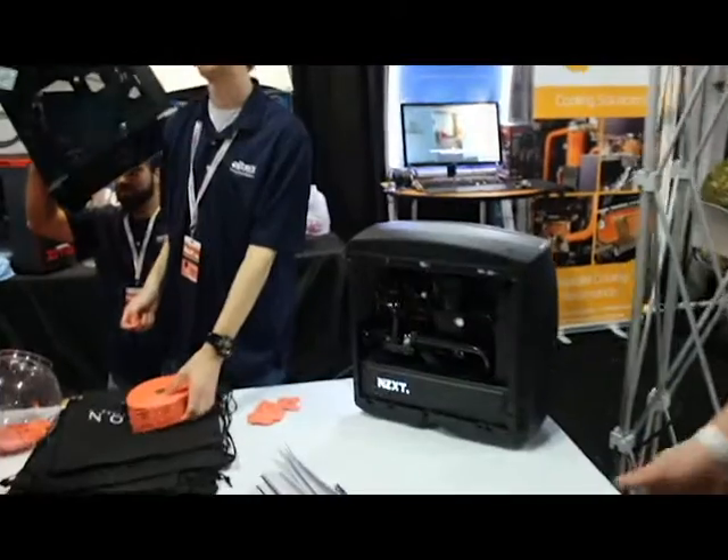Hey, what's up guys. This is Eric from NZXT here with Modders Inc. at the Altex booth at PAX South. Today we're showing off the new ITX Manta case from NZXT.